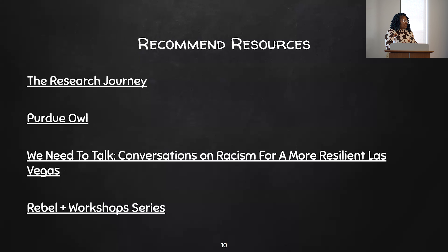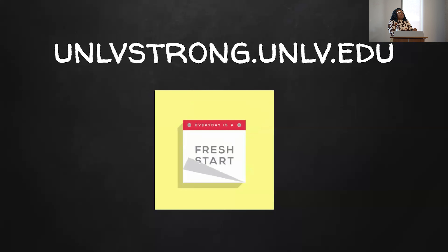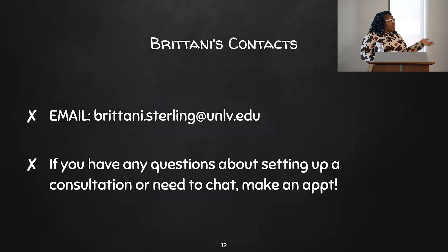Just because we're starting the semester and there was an announcement from President Whitfield recently, I'm referencing how campus has been made over since the events of December 6th. If you were here during that time and are still struggling, or are just curious about what's being discussed, you can go to unlv.edu and get an idea of what's going on and how things have improved since then. I like to always put this in my presentations because we're all at different places on the journey of acknowledging what happened that day.